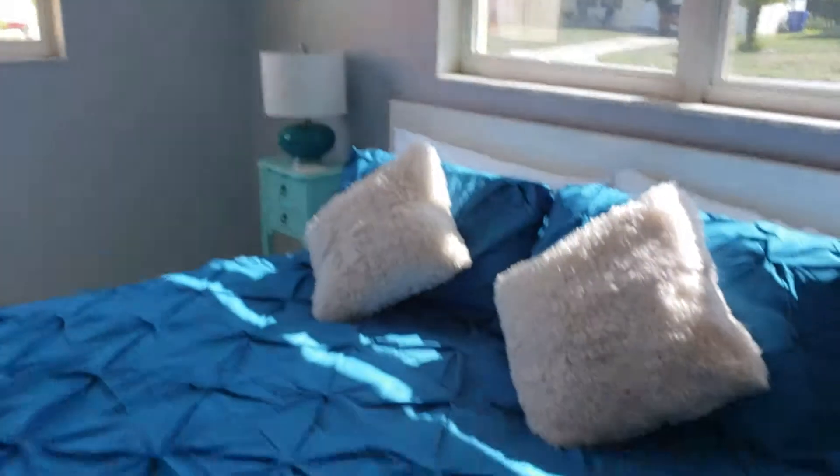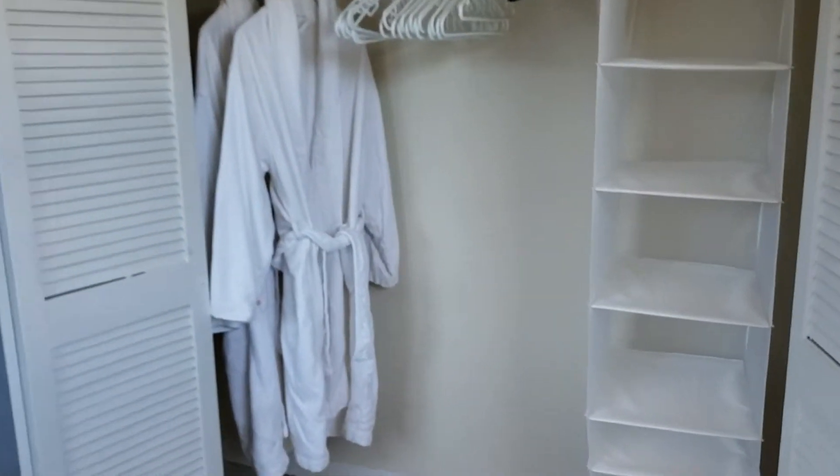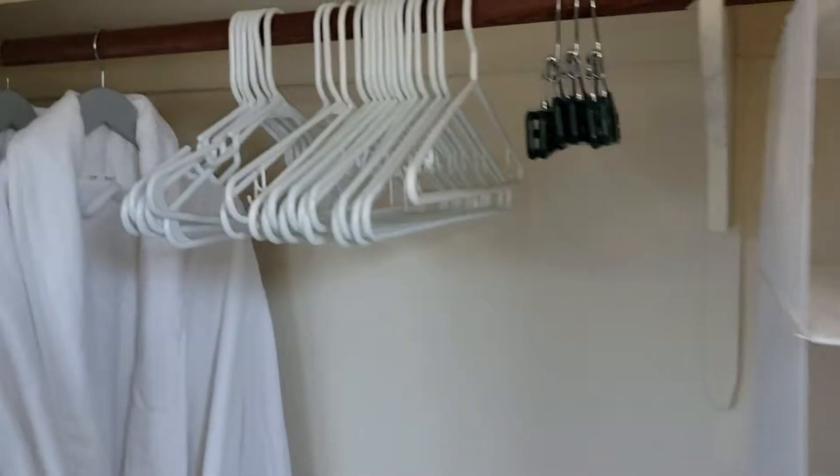The master bedroom here. Luggage rack. We even have house coats — robes, I guess they're called. Storage hangers.